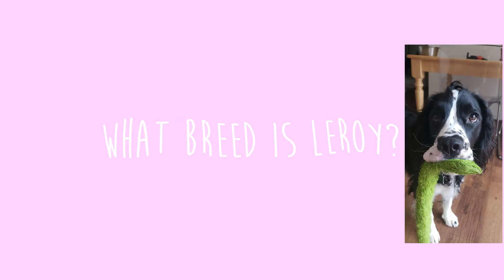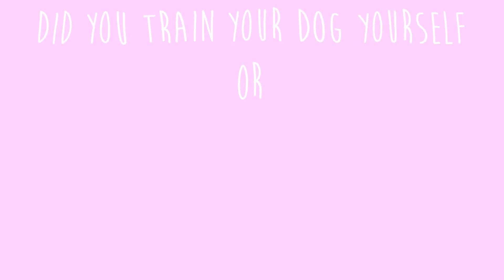The next question is: what breed is Leroy? For those of you who don't know, Leroy is Dante's best friend and he is an English Springer Spaniel.